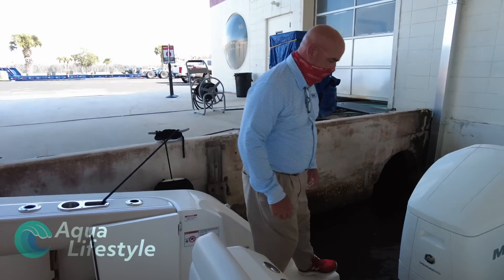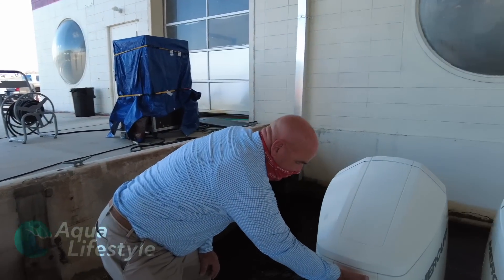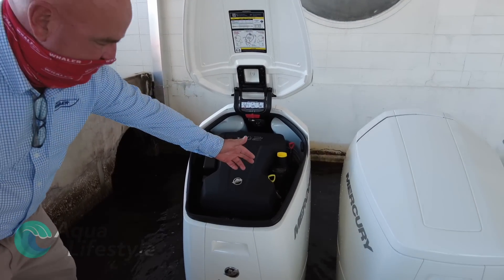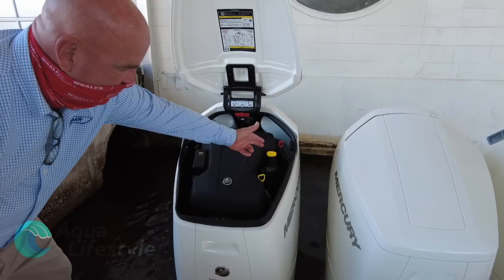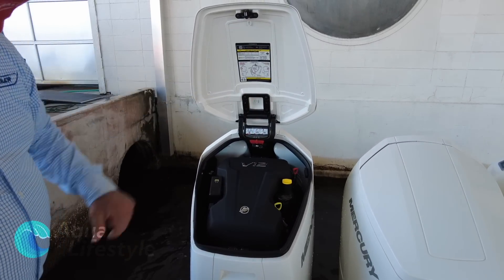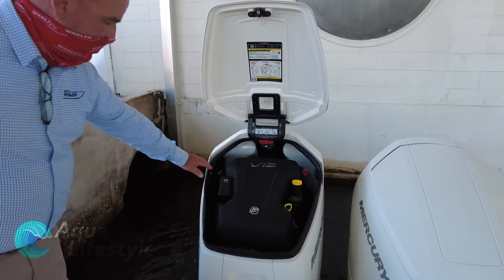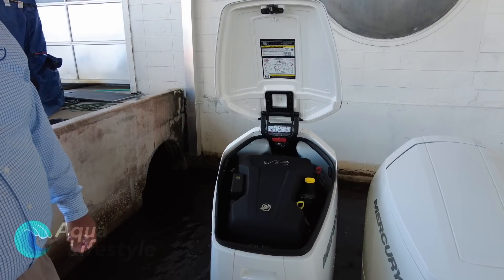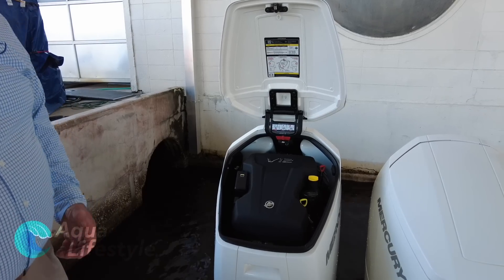Ease of maintenance is also built into these outboards. By pushing a button on the cowling, the top lifts up and you have access to all your fluids, filters, fuses — everything you need. Service is every 200 hours and the first major service is at 1,000 hours. Everything can be done with the boat in the water; all fluids can be changed and all basic maintenance can be done without hauling the boat.